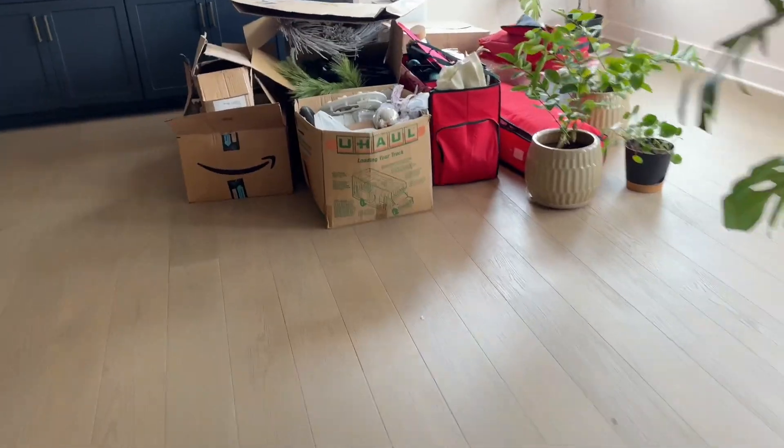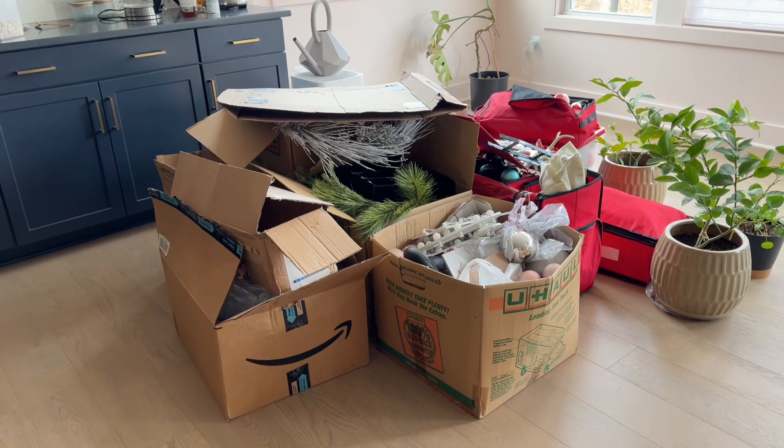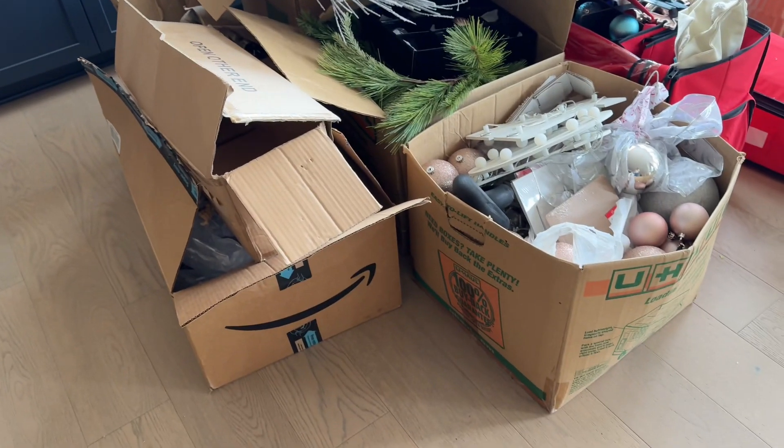Those boxes have been sitting there for a few days. They've been looking at me, I've been looking at them — right now we're just in a standoff. I know that at some point I'm going to cave, because it's my job to do the Christmas decorations. So these boxes are going to get the best of me. But that's okay, because when it's all said and done, the house will look like Christmas.